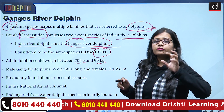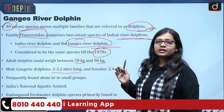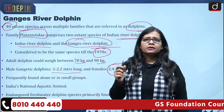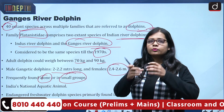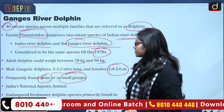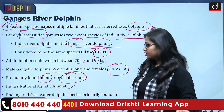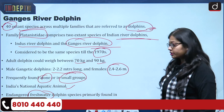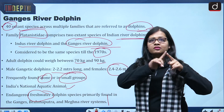Adult dolphins can weigh between 70 kg and 90 kg. The male Gangetic dolphin is around 2 to 2.5 meters long, while the female is around 2.4 to 2.6 meters — so the female is slightly larger. They are frequently found alone or in small groups of 3 to 5. The Ganges river dolphin became India's national aquatic animal in 2009. Their IUCN status is endangered and they are a freshwater species, primarily found in the Ganges, Brahmaputra, and Meghna river systems.